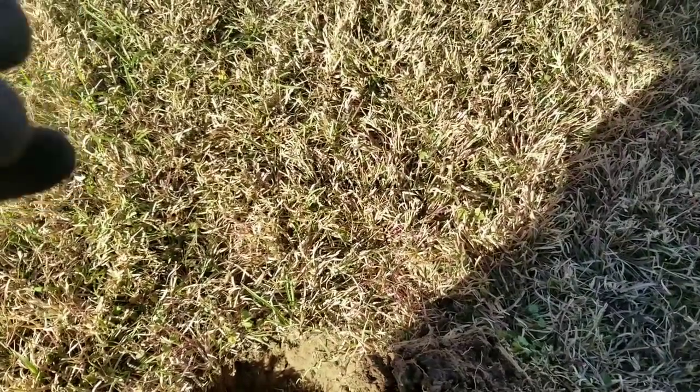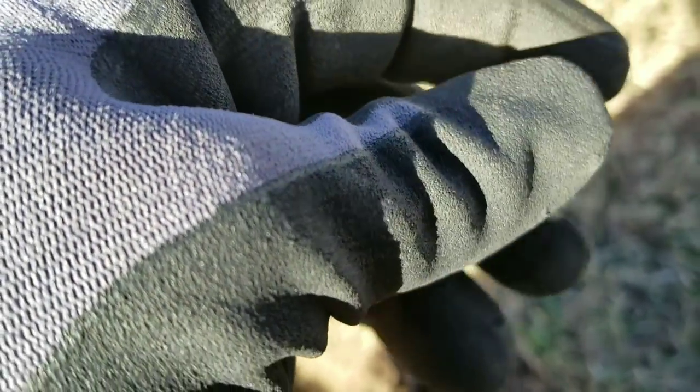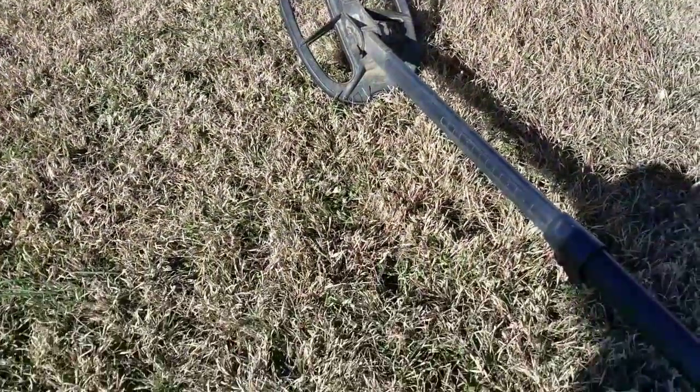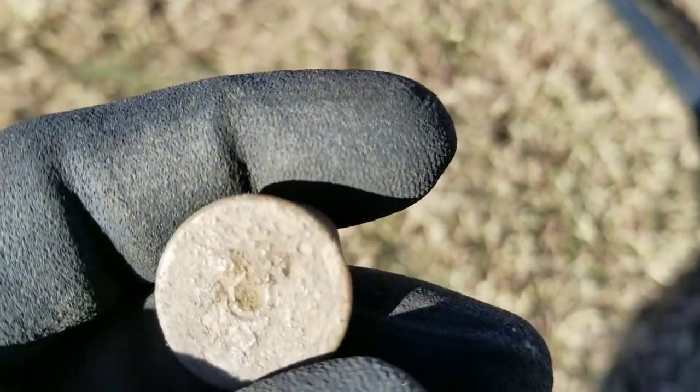Back again. Just pulled this here — shotgun head stamp. You can tell this dirt has been moved around a lot. Of course, that's what the guy said too. I think I'm going to switch to my 15-inch coil to cover more ground faster and see if I can get a little deeper. See how that works out in this field.